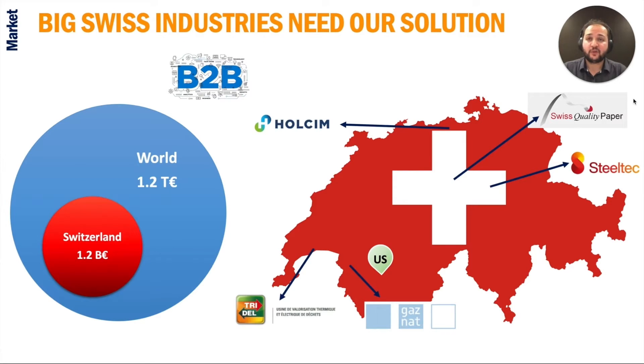We are a B2B business with Switzerland as the beachhead market due to geographical closeness and aggressive carbon reduction goals, with a plan to expand to the 1.2 trillion euro global market later. Big industrial CO2 emitters such as cement, steel, gas, waste-to-energy, and paper companies are our clients, with a huge existing interest.